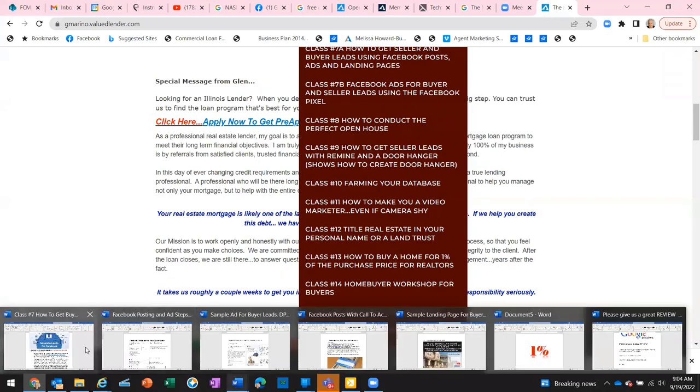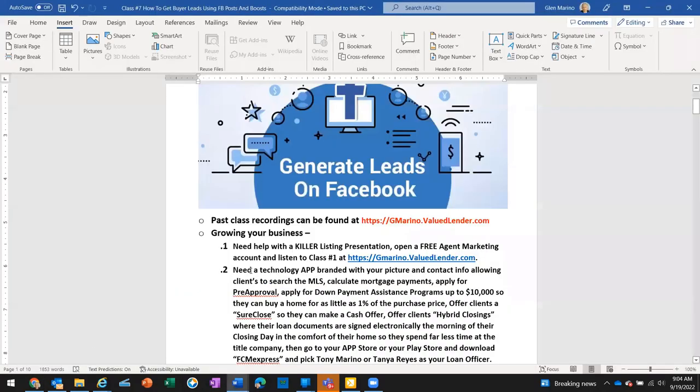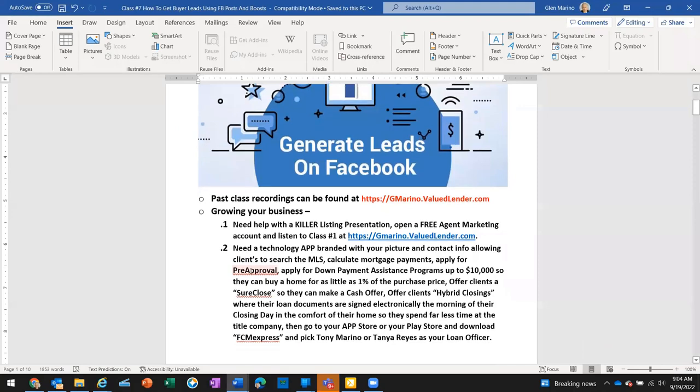Before we get into the agenda, I want to do a small commercial and introduce some other people on the First Centennial Marino team. Tanya Reyes — Tanya, can you unmute yourself and say hello? There we go, I had to click the unmute button.